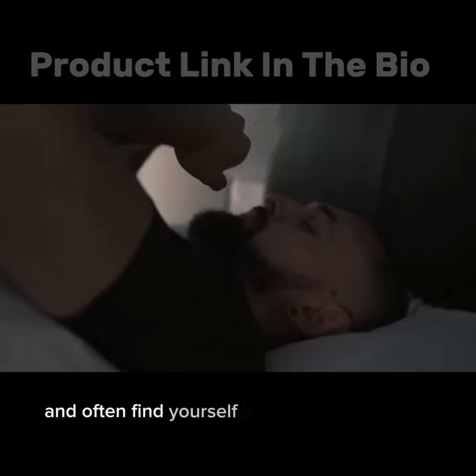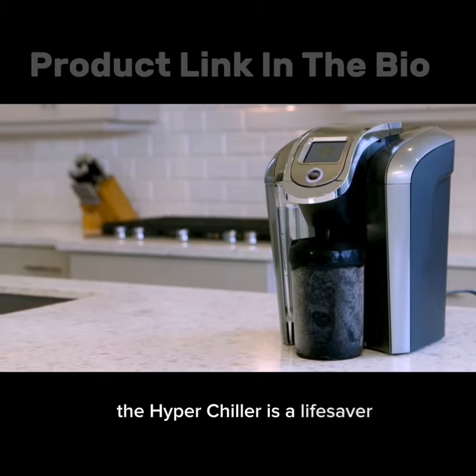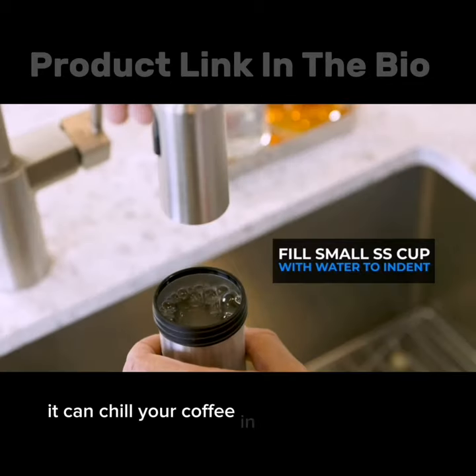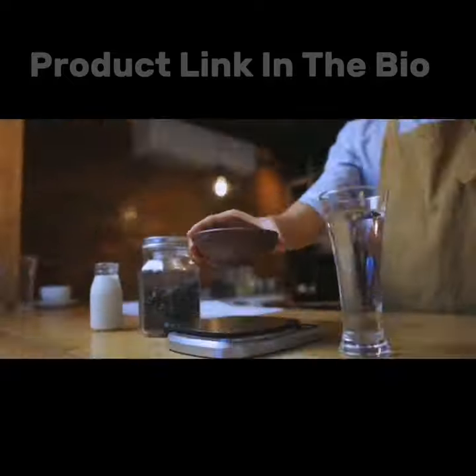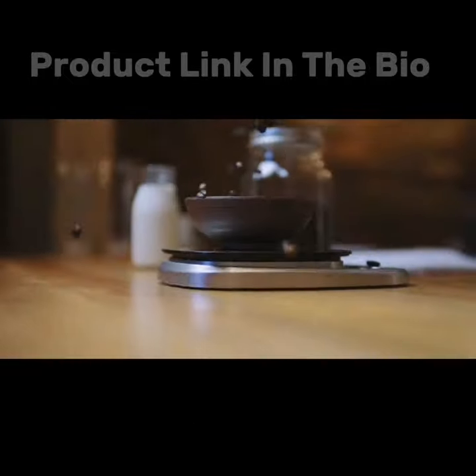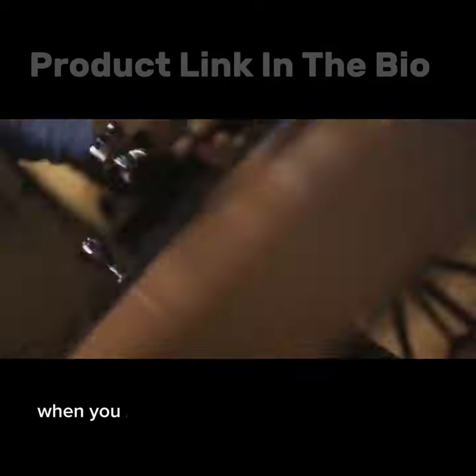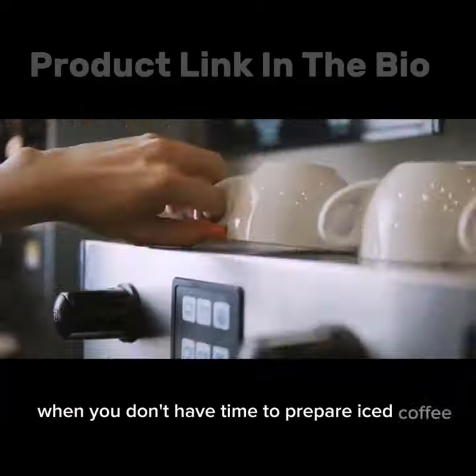If you're like me and often find yourself in a rush in the morning, the HyperChiller is a lifesaver. It can chill your coffee in less than 60 seconds, allowing you to enjoy a refreshing iced coffee on the go. This is a game changer for those hectic mornings when you don't have time to prepare iced coffee the traditional way.